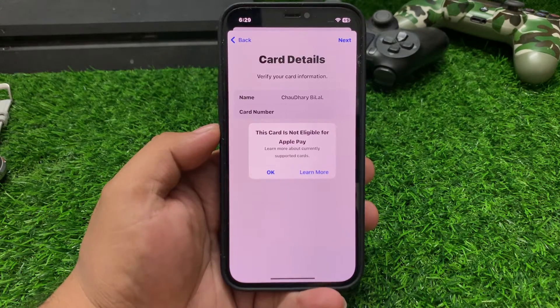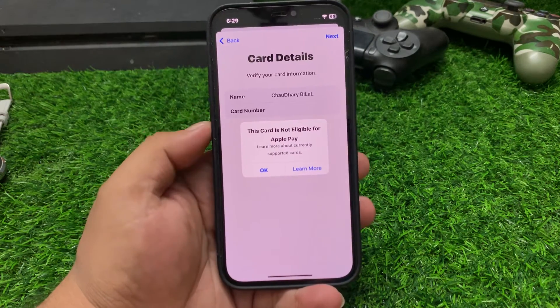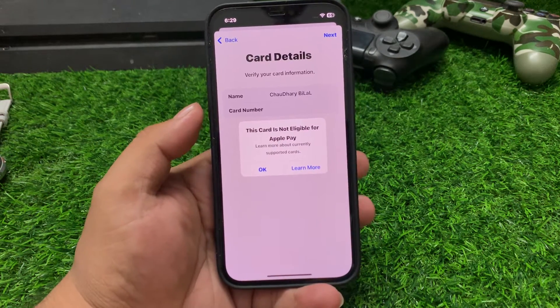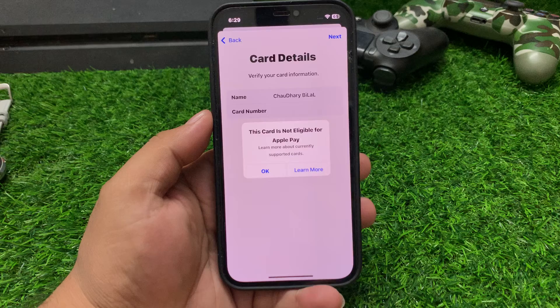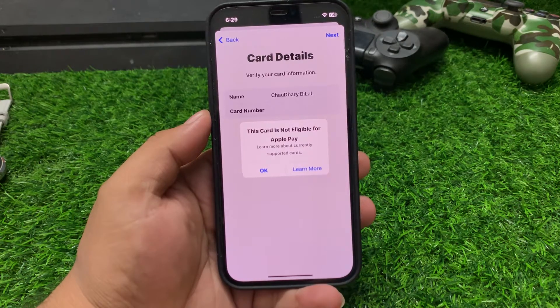If you are facing this issue, keep watching the video and follow all steps to fix it. Solution number one is card type — ensure your card is compatible with Apple Pay. Most credit and debit cards from major banks work, but some card types like corporate cards or certain prepaid cards might not be supported.